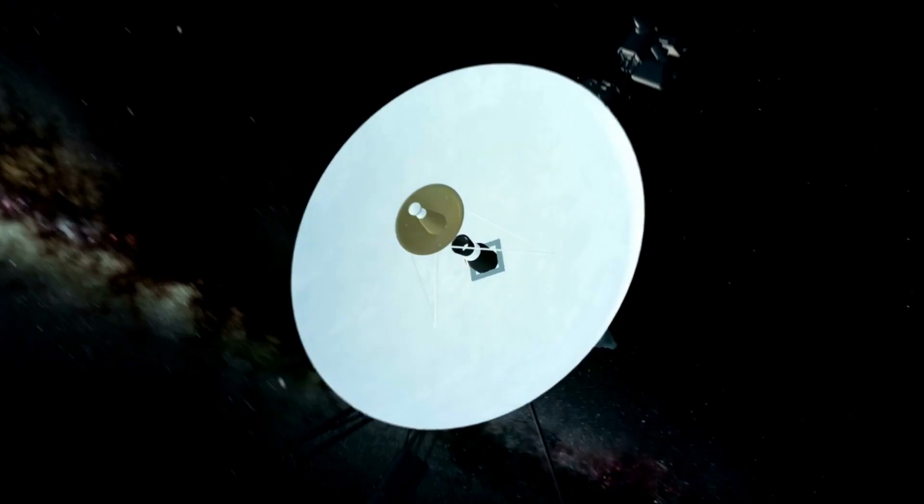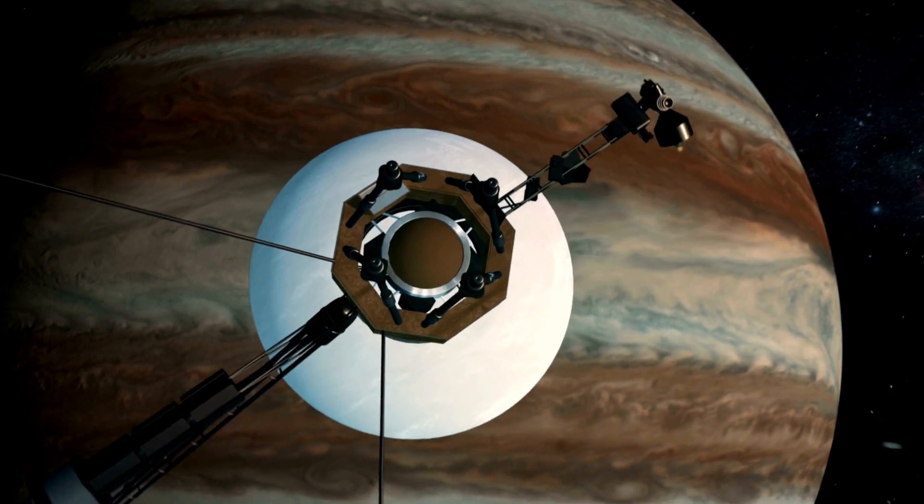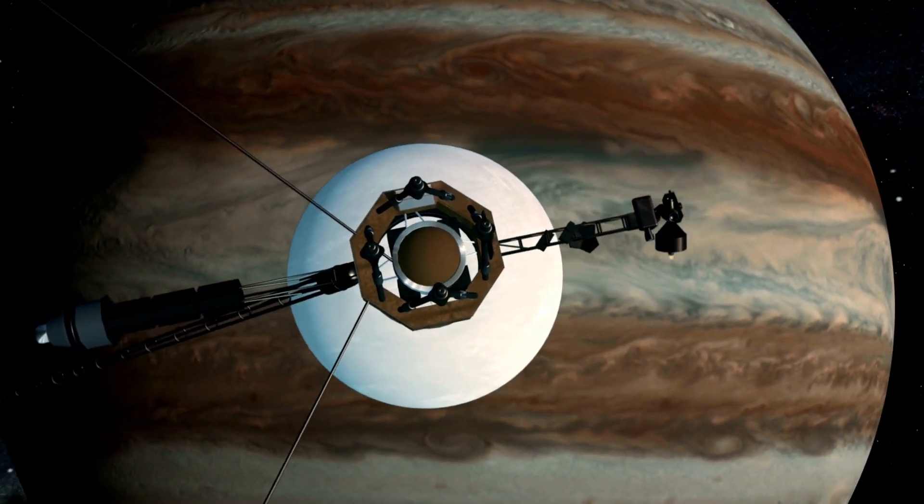Coincidentally, some of the most recent images from NASA's James Webb Space Telescope show Jupiter with its faint rings visible. And because we couldn't detect them, astronomers didn't know these fleeting rings existed until the Voyager spacecraft passed by.